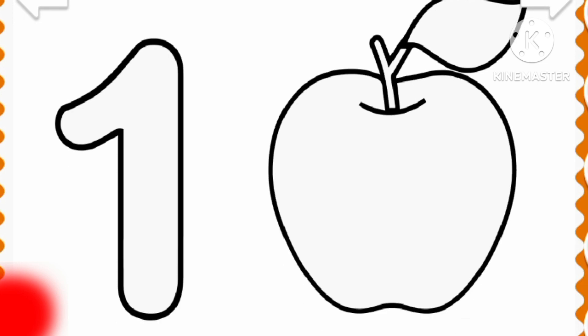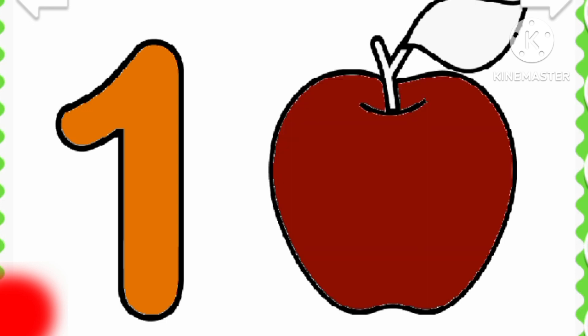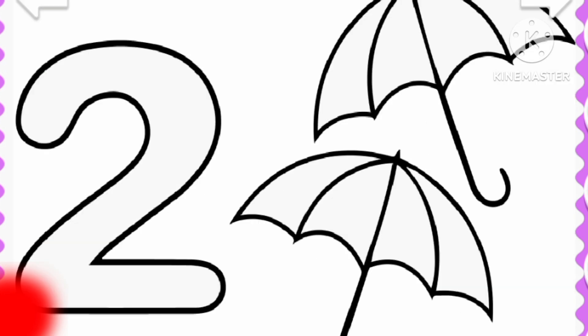Let's draw! One apple! Eleven! Thirteen! Sixteen!